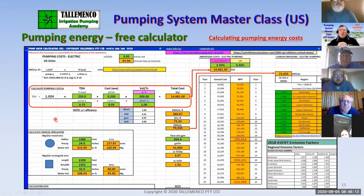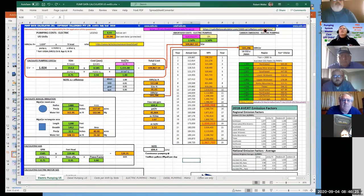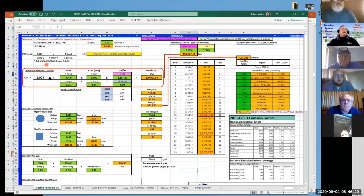One of the significant parts of the course is the software. This is the main software — the pump data calculator. It takes the formula for calculating energy from the NRCS book, which uses the same approach I use for metric with a slightly different conversion factor. It's a constant times the total dynamic head times the cost of electricity times the volume, divided by pump efficiency, motor efficiency and drive efficiency. That produces an annual cost, which then goes through an amortisation process where we amortise that annual cost over 15, 20 or 25 years.